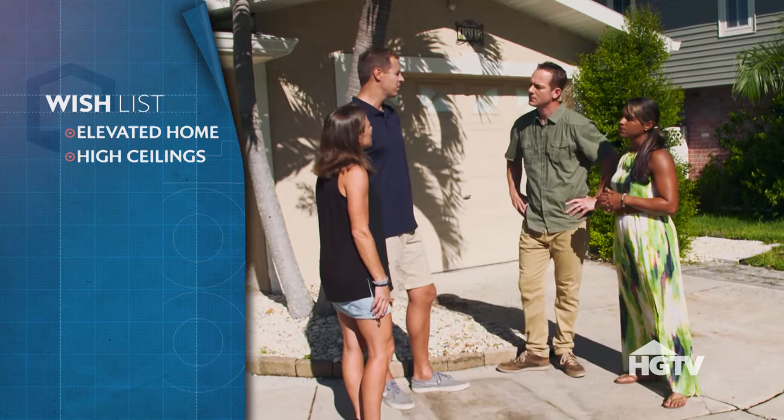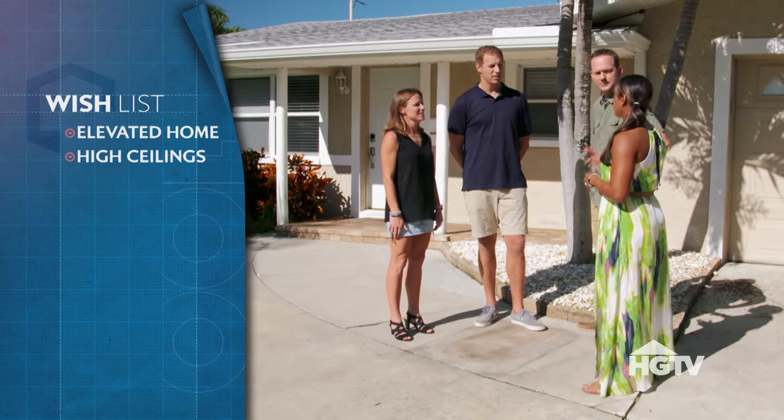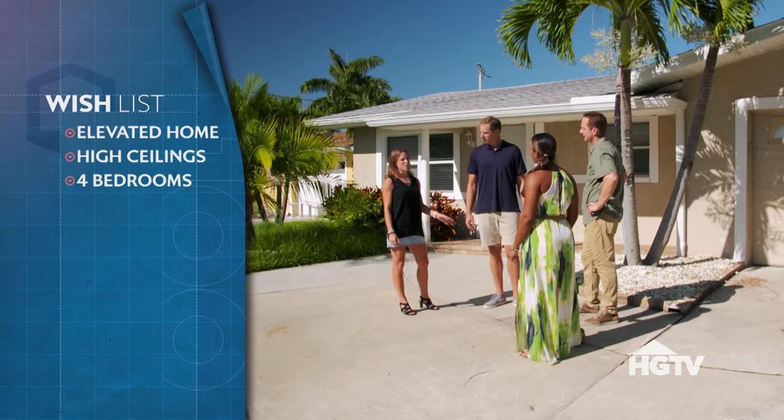We need space for her parents because they come and visit for long, long periods of time. So you need a guest room for them. Yes. And plus you have the two girls, right? Yes. So four bedrooms for sure, and then three or four bathrooms.